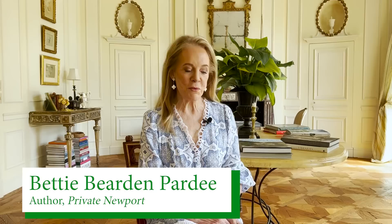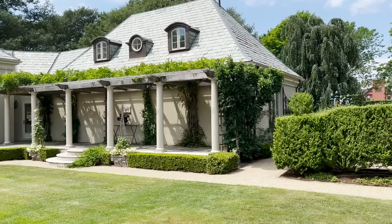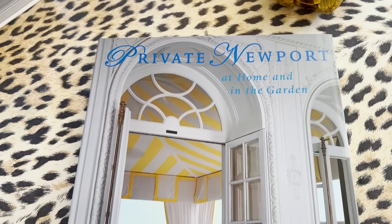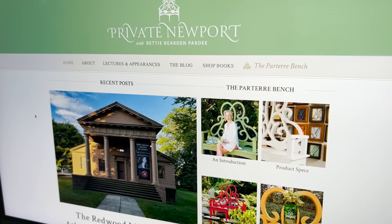Hello, I'm Betty Bearden-Pardee in Newport, Rhode Island. Very fortunate to live here. When we moved here about 30 years ago and decided to build a house a few years after that, I realized that there was no reference book on the private homes of Newport. So I produced Private Newport and Living Newport, coffee table books that capture about 35 of the private homes of Newport. And of course, from there, social media, blogs, etc. And here we are today, and I'm so happy to be visiting with you.